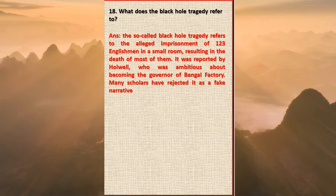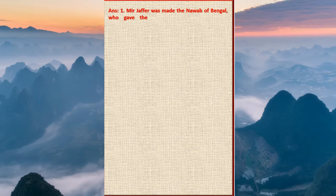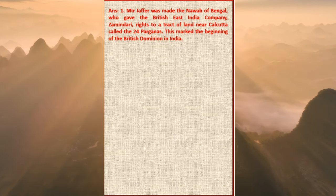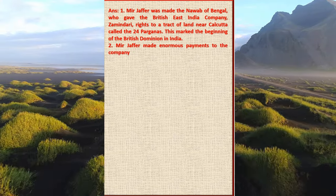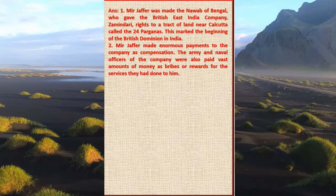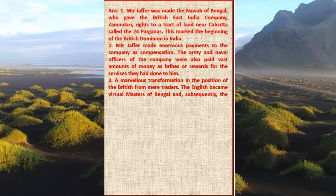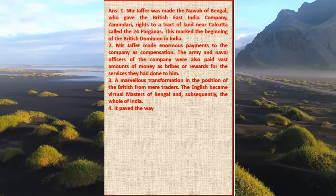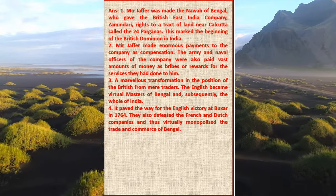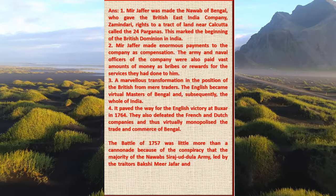Question 19: Give four results of the Battle of Plassey 1757. Why is it said that the Battle of Plassey was little more than a cannonade? Answer: One, Mir Jafar was made the Nawab of Bengal, who gave the British East India Company zamindari rights to a tract of land near Calcutta called the 24 Parganas. This marked the beginning of British dominion in India. Two, Mir Jafar made enormous payments to the company as compensation, and army and naval officers were also paid vast amounts as bribes or rewards. Three, a marvellous transformation in the position of the British from mere traders — the English became virtual masters of Bengal and subsequently the whole of India. Four, it paved the way for the English victory at Buxar in 1764. They also defeated the French and Dutch companies, virtually monopolizing trade and commerce of Bengal. The Battle of 1757 was little more than a cannonade because the majority of the Nawab Sirajud-Daulah's army, led by traitors Bakshi Mir Jafar and Rai Durlabh Ram, took no part in the fighting.